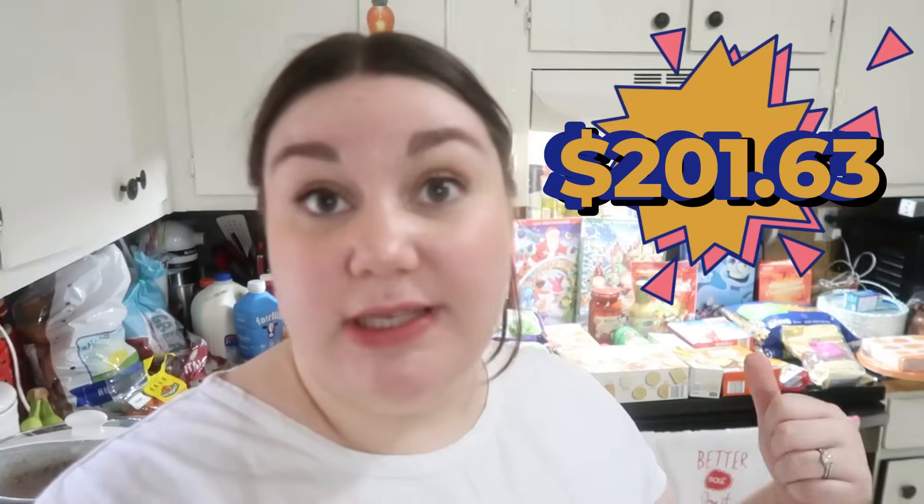And that is it for my Aldi haul this week. I feel like I got a lot of stuff, and like I said, that oil was a good chunk of what I spent today. My total will be on the screen — it was like $201 and some change, which I don't think is terrible considering I got meat and more stuff for Thanksgiving. Let me know down below how much do you still have to get for Thanksgiving. I am closing in on having everything except perishable items like butter, eggs, and those things — oh, and I need a ham because we do ham and turkey. But pretty much everything I need is mostly perishable items. I hope y'all have a great week and I will see y'all in the next one.